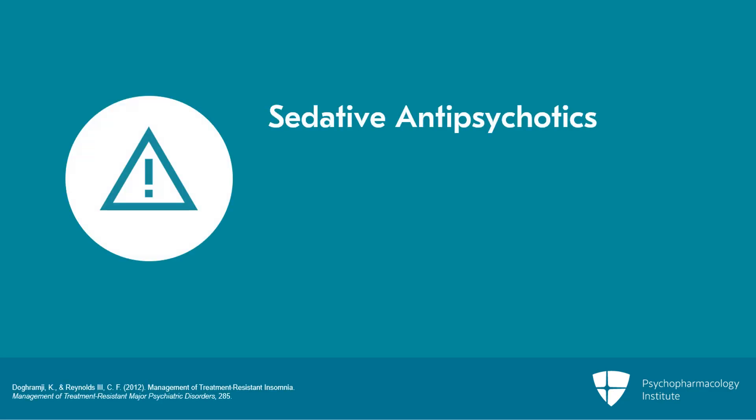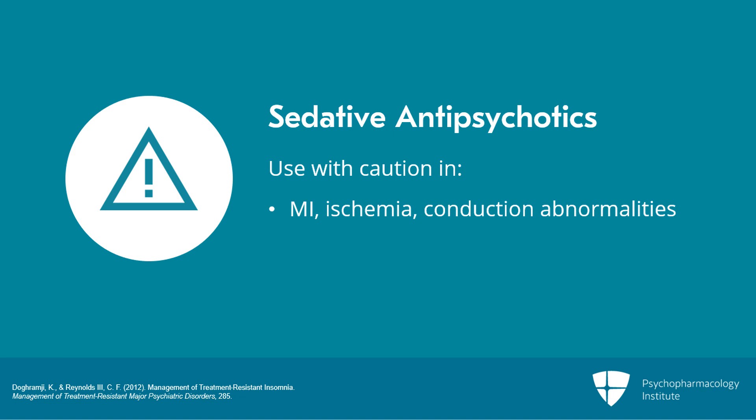I don't recommend the use of sedative antipsychotics like quetiapine or olanzapine in patients with sleep issues. They need to be used cautiously in patients with MI or ischemia, conduction abnormalities, or cognitive impairment, particularly those with dementia.